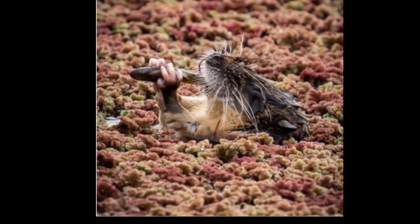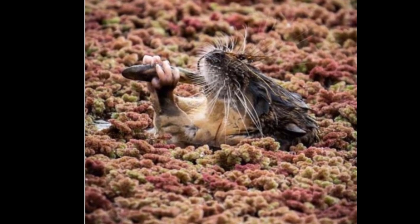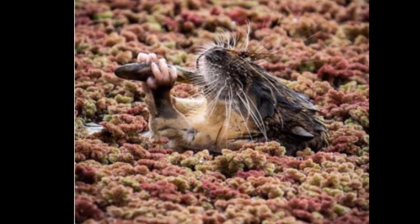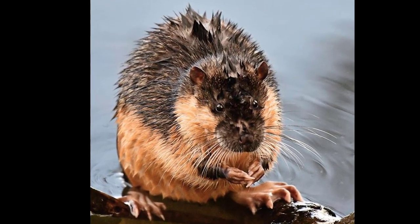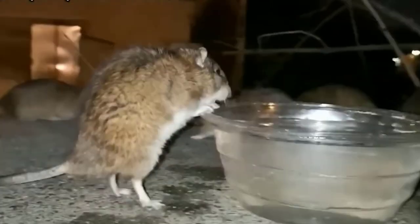They have fur that can be black or brown, with a belly that's orange or white. Their tail is dark with a white tip. Rakalis have water-repellent fur and partly webbed hind feet, which helps them thrive in an aquatic environment.